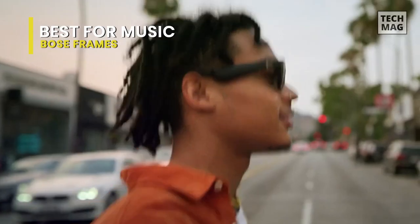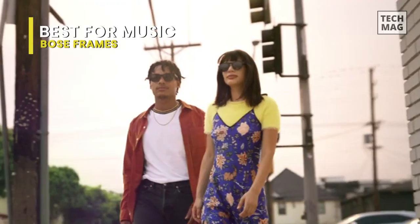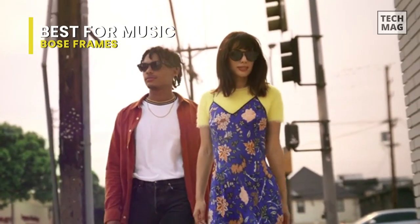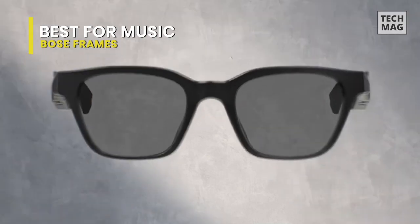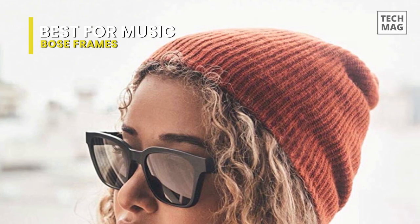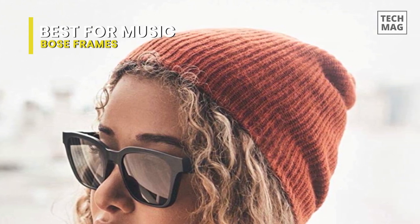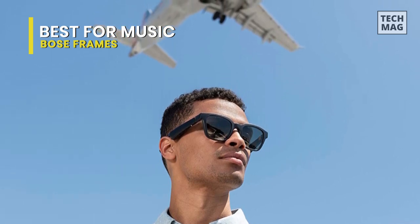It's unsurprising that the Bose Frames are our top pick for music. These UVA and UVB-blocking sunglasses are designed to be stylish and functional, featuring an open-ear design with speakers discreetly built into the arms of the glasses. While you hear your music or calls, you can still hear the world around you — but others won't hear what you're listening to. While these frames may not have voice commands, they'll be hooked up to your phone for ease of functionality.